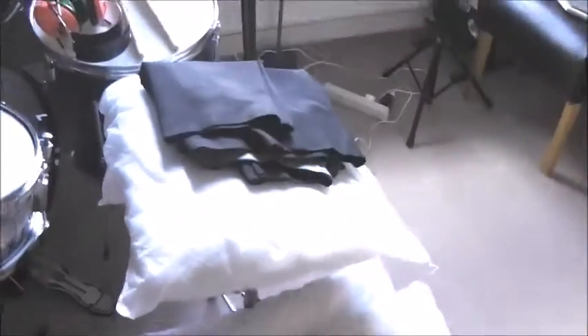Hey guys, Everything About Dan here, and I'm just going to do a video tour of my music room. Let's not waste any time and go have a look. When you open it, there are a couple of pillows here.